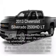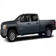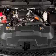Presenting the 2013 Chevrolet Silverado 2500HD — this is the set of wheels you've been looking for. With a powerful 8-cylinder engine, the powertrain includes 4-wheel drive, driven by a 6-speed automatic transmission.